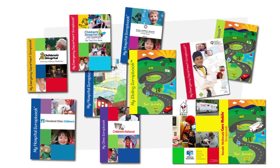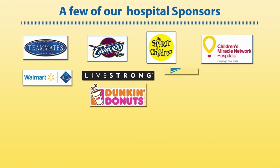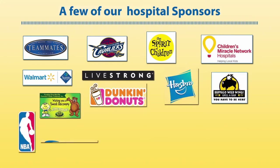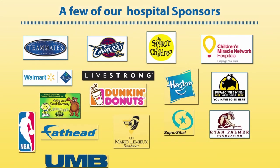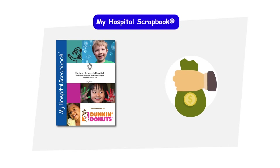And even my dental scrapbook. Something that really helped is that there's room for sponsors to get involved. They can be included right on the cover, so it's easy to bring in foundations, organizations, sports teams, or corporations. My Hospital Scrapbook was simple to get approved once we had a sponsor and saw how light it was on our budget.